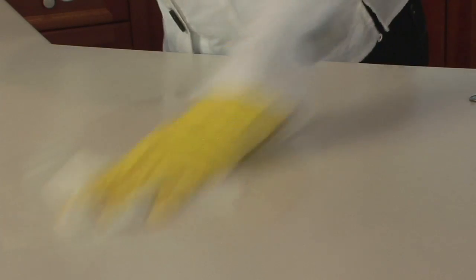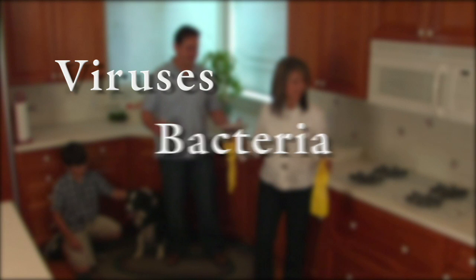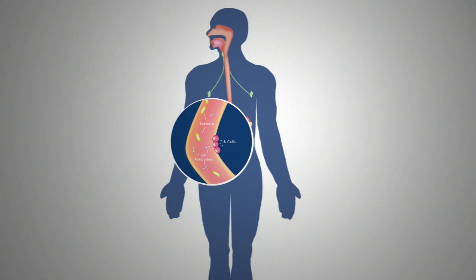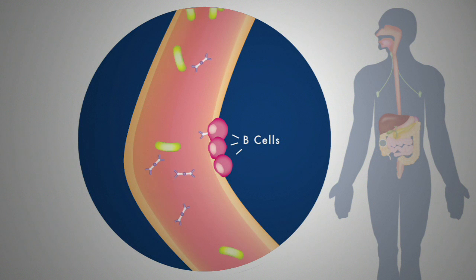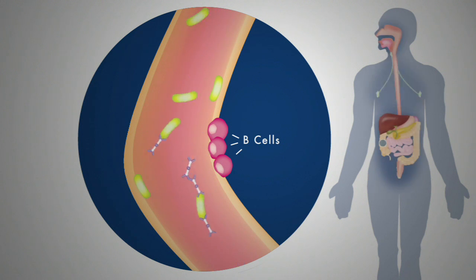No matter how much you scrub, spray, and sanitize, it's impossible to avoid the millions of pathogens like viruses, bacteria, or allergens that surround us. That's because up to 95% of all pathogens enter our bodies through our mouth or nose, carried through the air we breathe, the food we eat, and hand-to-mouth contact. One of our body's first lines of defense are IgA antibodies, first responders which lock onto pathogens and block them from entering the permeable mucous membrane that lines our mouths, noses, intestines, and lungs.